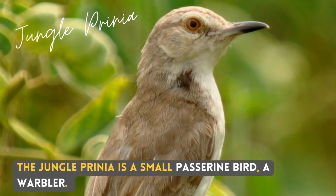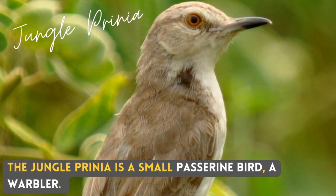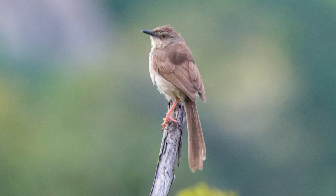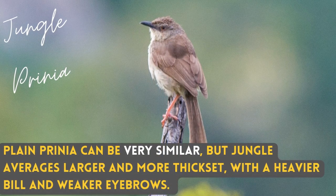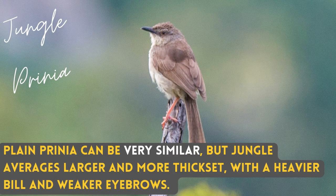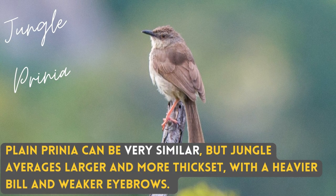The Jungle Prinia is a small passerine bird, a warbler. Plain Prinia can be very similar, but Jungle averages larger and more thick-set, with a heavier bill and a weaker eyebrow.